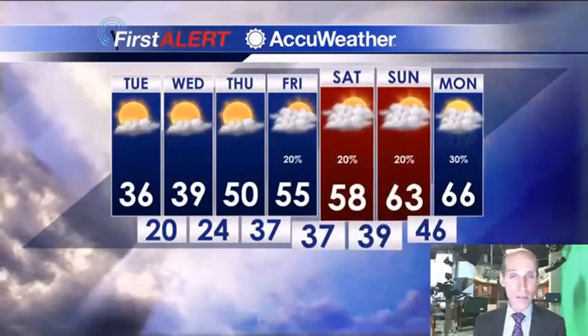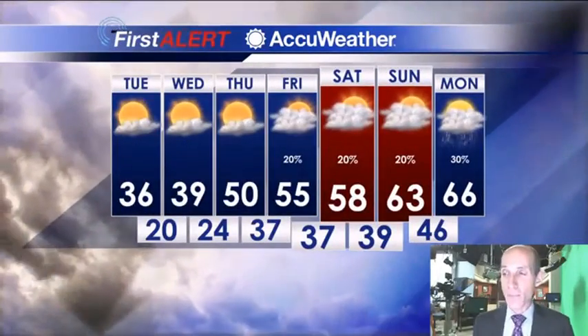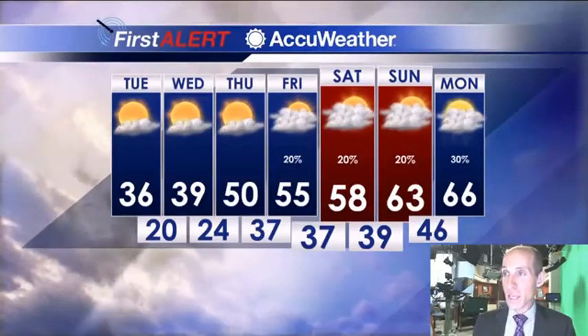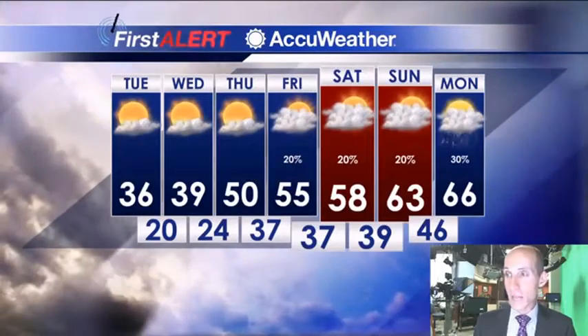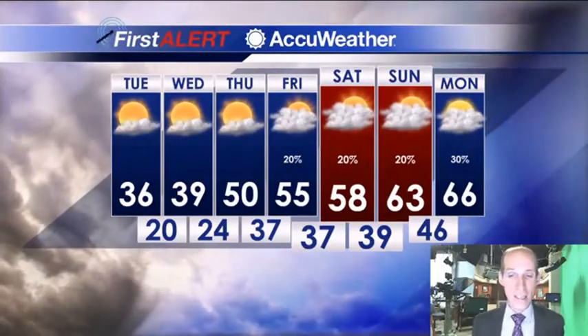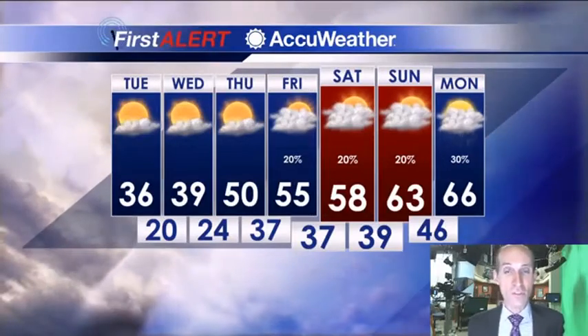So it's a bit of a rough start on Tuesday morning, but overall, as the day wears on, things are looking better and better. And pretty stable here for the next few days — around 40 Wednesday, around 50 on Thursday, and pushing back into the 50s and 60s for the upcoming weekend with a chance for some rain showers.